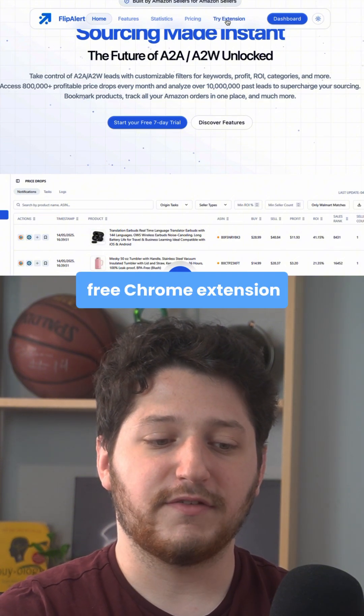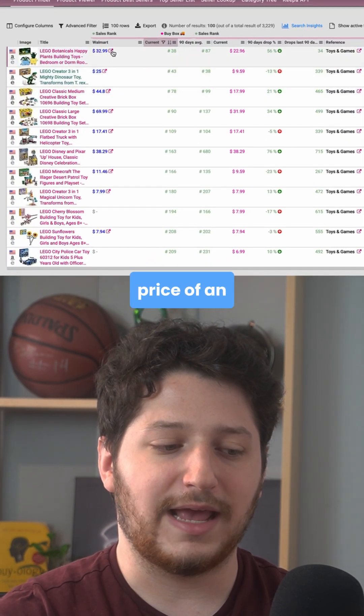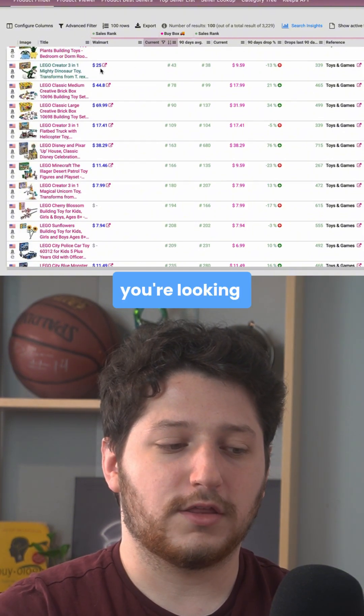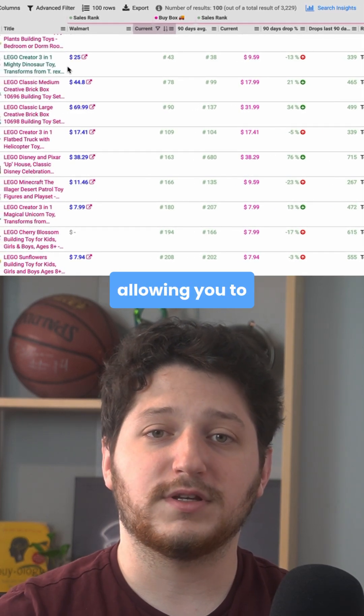However, they actually have a free Chrome extension. Once you download it, it's going to show you the price of an Amazon item on Walmart within Keepa. So whenever you're looking through the product finder on Keepa, you're going to see both the Amazon price as well as the Walmart price, allowing you to find tons of flips.